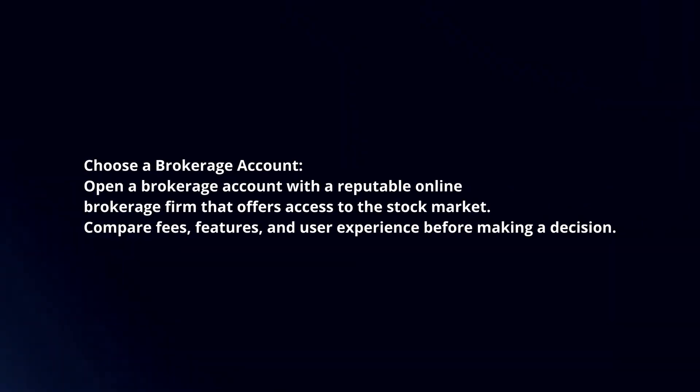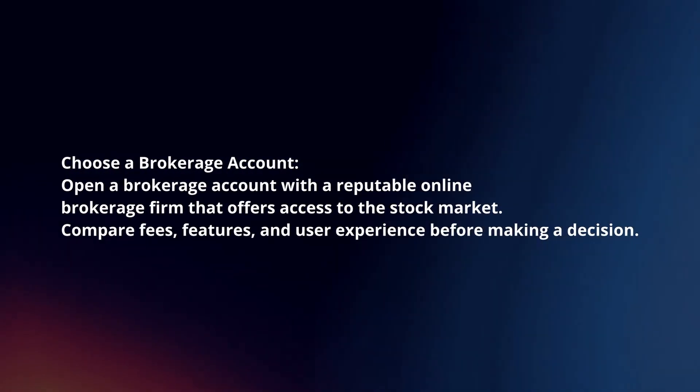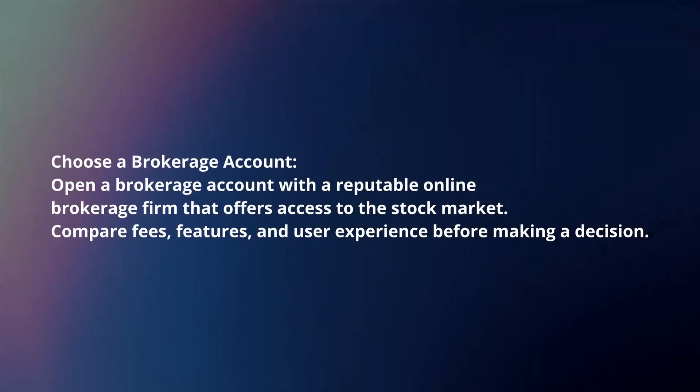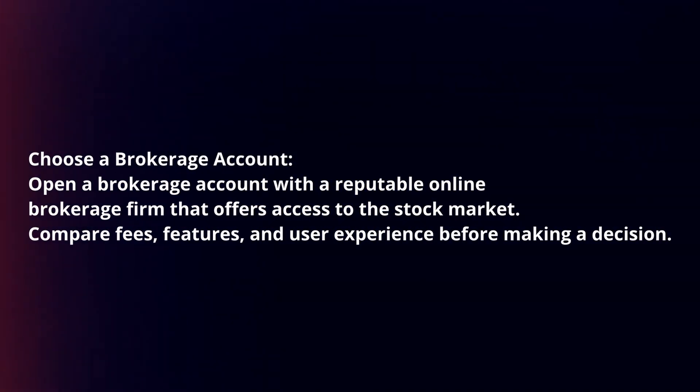Choose a brokerage account. Open a brokerage account with a reputable online brokerage firm that offers access to the stock market. Compare fees, features and user experience before making a decision.